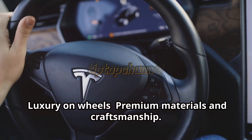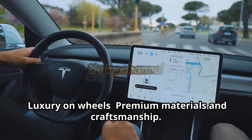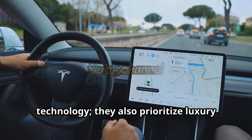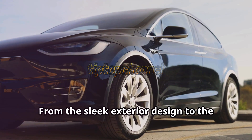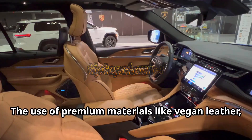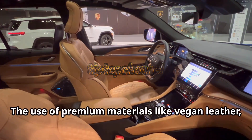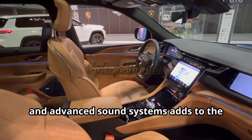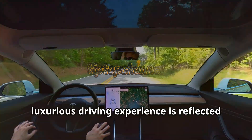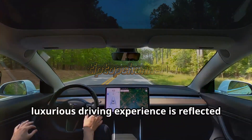Luxury on wheels — premium materials and craftsmanship. Tesla doesn't just stop at innovative technology; they also prioritize luxury and craftsmanship. From the sleek exterior design to the high-quality interior materials, Teslas exude luxury. The use of premium materials like vegan leather, aluminum, and advanced sound systems adds to the overall cost. Tesla's commitment to providing a luxurious driving experience is reflected in the price tag.